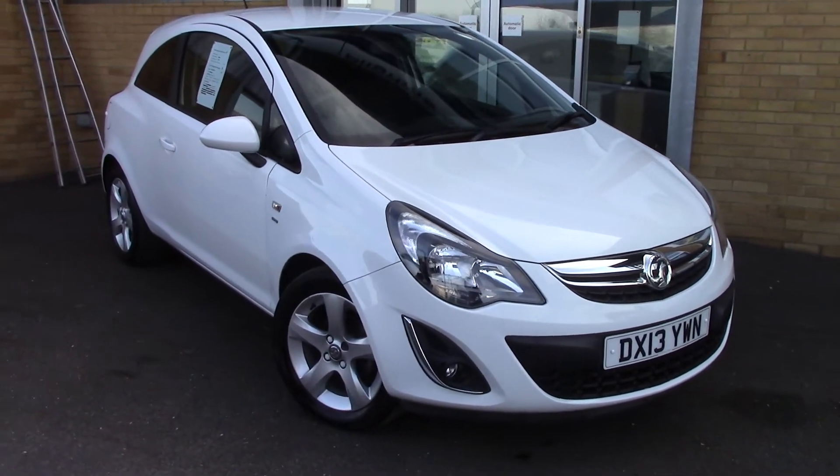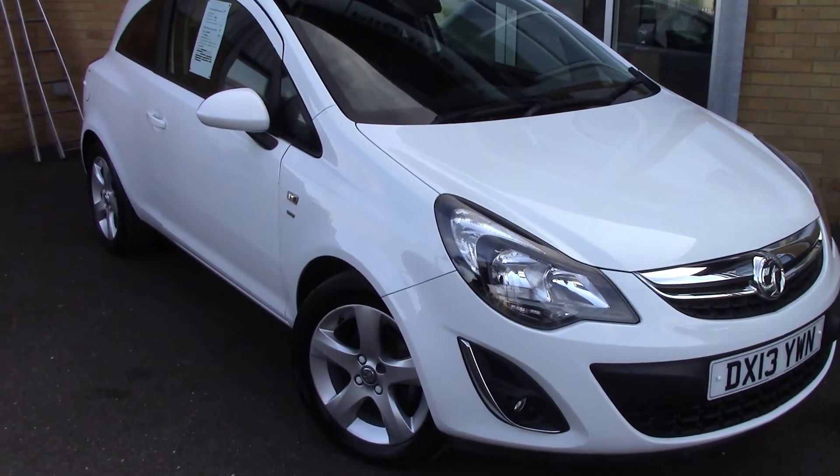Welcome to Pilgrims. I'm going to show you around this Vauxhall Corsa SXi.